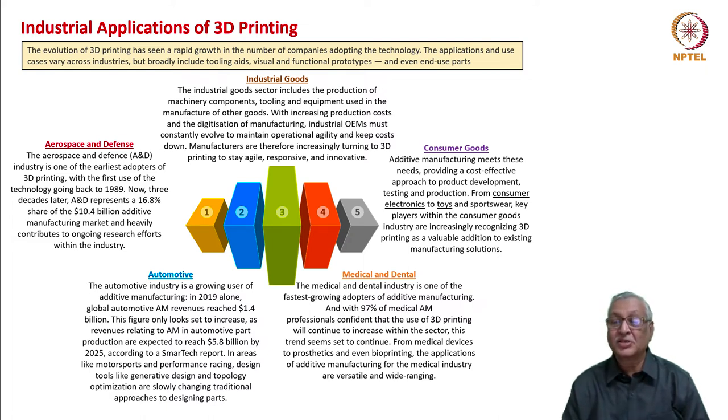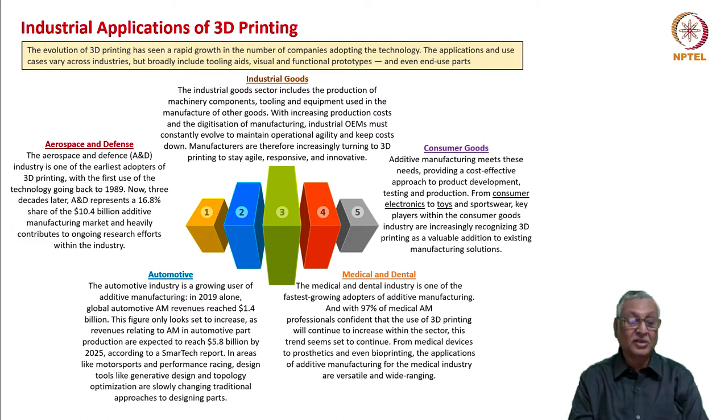Consumer goods is another industry where additive manufacturing provides the need for quick changeover of products, from consumer electronics to toys and sportswear. Key players in the consumer goods industry are increasingly recognizing 3D printing as a valuable addition to existing manufacturing solutions. The automotive industry is also going to be a great user of additive manufacturing. In 2019 alone, additive manufacturing revenues in automotive reached 1.4 billion dollars, and this figure will only increase.